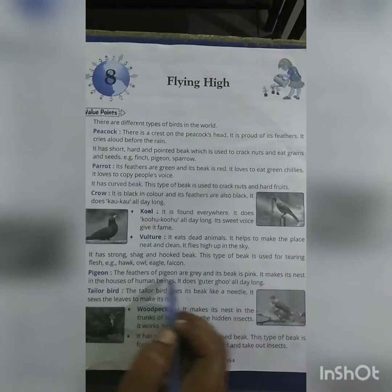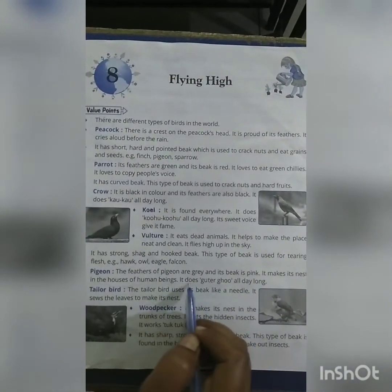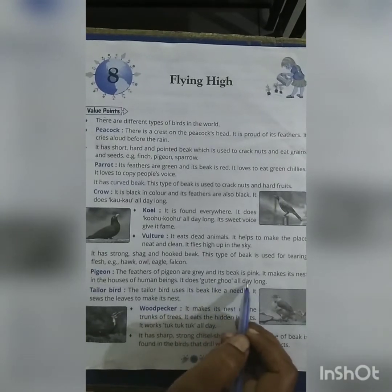Pigeon: The feathers of a pigeon are grey and its beak is pink. It makes its nest in the houses of human beings.